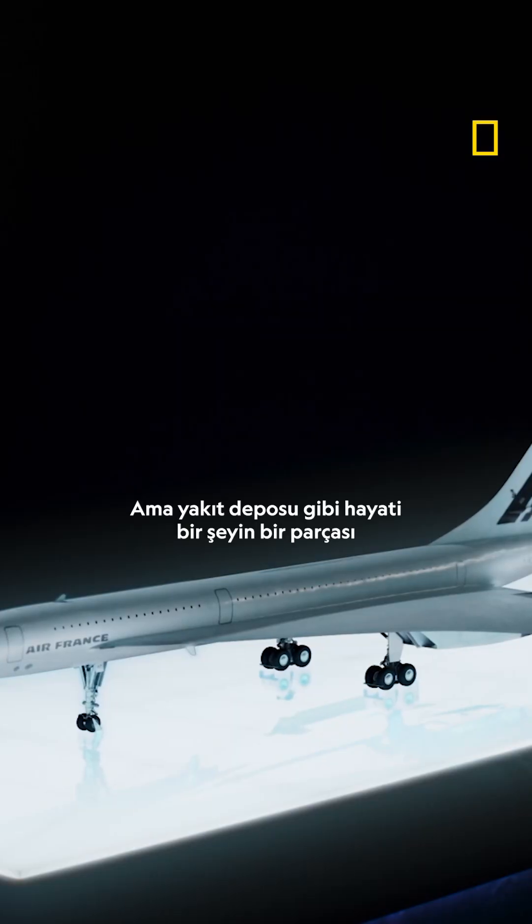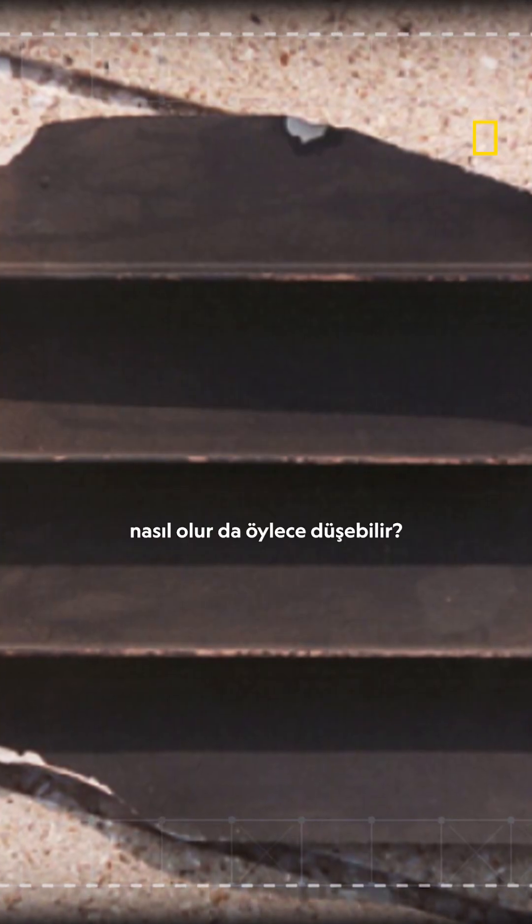But how could part of something as vital as a fuel tank simply fall off?